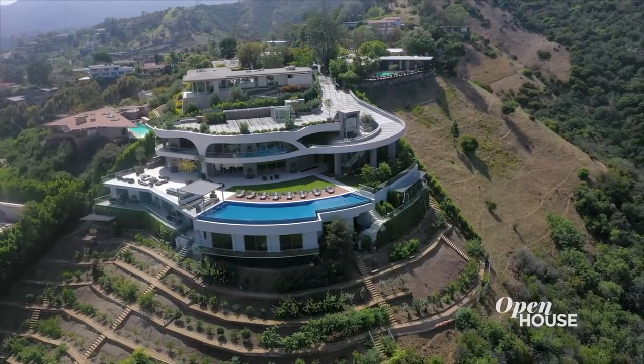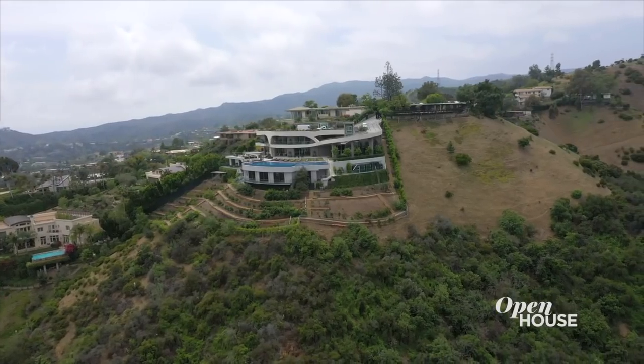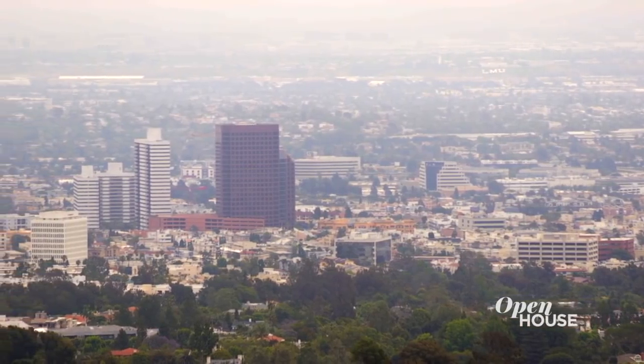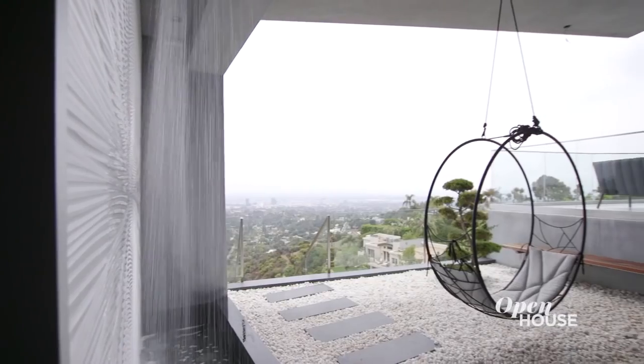Welcome to 12255 Sky Lane. My name is Sanam DeLauren from DeLauren Associates, and it is my privilege to show you this magnificent property on top of the hillsides of Brentwood. It was created by my father and I. You have the view of downtown Los Angeles all the way to the Pacific Ocean. There is a lot of flow and energy inside this house, so let's go explore it together.